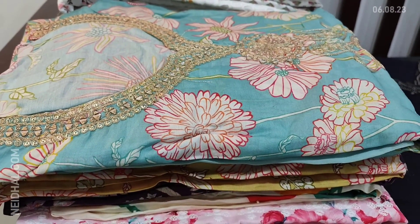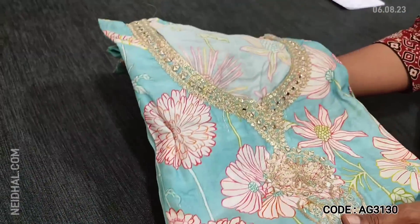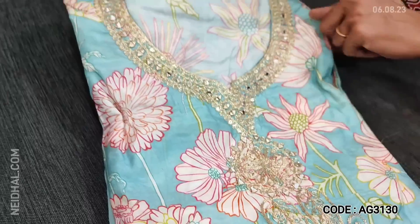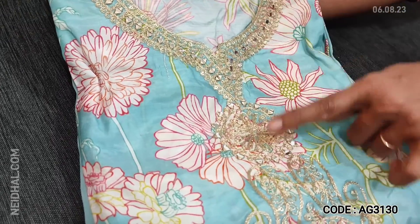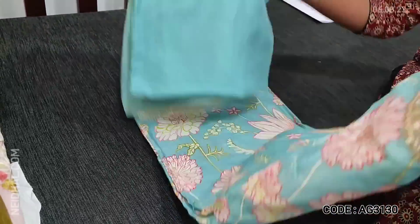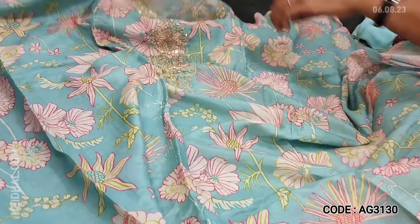The next design is in pure muslin silk — muslin silk is very soft, lightweight, silky material. The first color is in pastel blue. It has a round simple notch neck and rich work including real mirror, sequence, and zari work. This is a party wear collection with digital printed concept. Two lovely colors are available and this has a quite lengthy yoke.